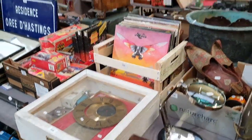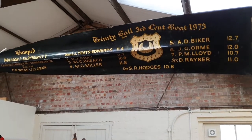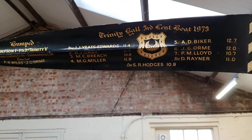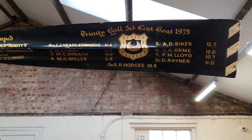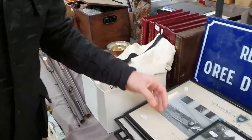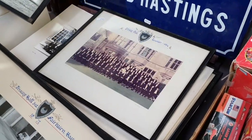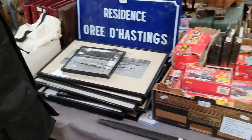This is interesting just before we go past — it's from Trinity Hall, 1973. It's a rowing eight, so that's the presentation piece. And this lot goes with it: there's the jacket he wore, and these are all the photos from the team. A stack of these — all sold as one lot.